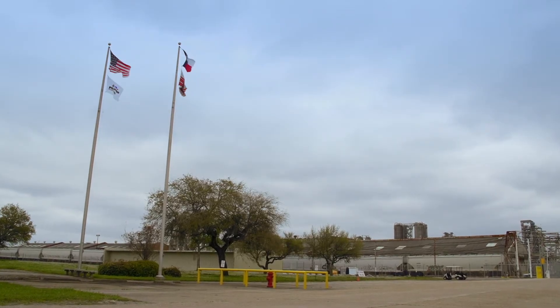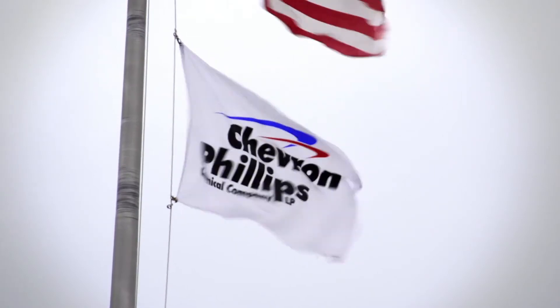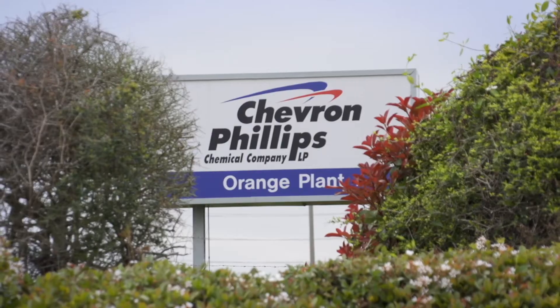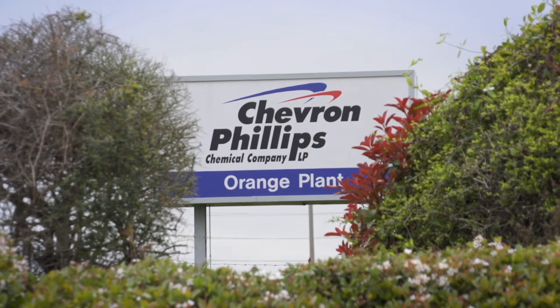Chevron Phillips Orange facility produces high-density polyethylene off two platforms. The company itself has been in the Orange area for 60 years.